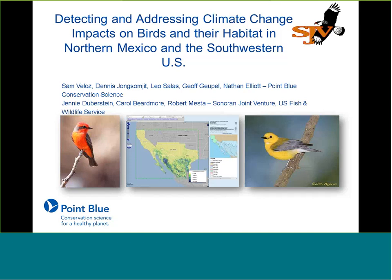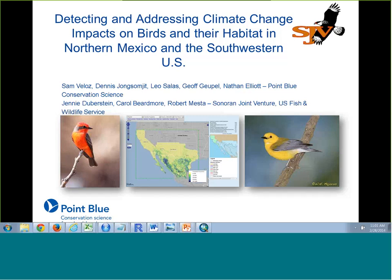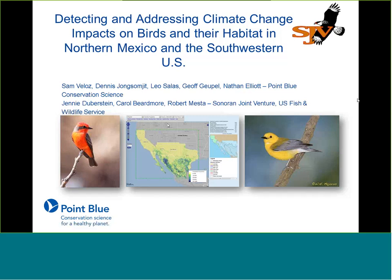Hello, this is Amy Roberson. I am the science coordinator for the Desert Landscape Conservation Cooperative, and I want to welcome you today to this webinar entitled Detecting and Addressing Climate Change Impacts on Birds and Their Habitats in Northern Mexico and the Southwestern United States. The Desert Landscape Conservation Cooperative has several teams functioning as applied science think tanks, addressing critical management questions across the Desert LCC's geography in the desert Southwest and Northern Mexico.